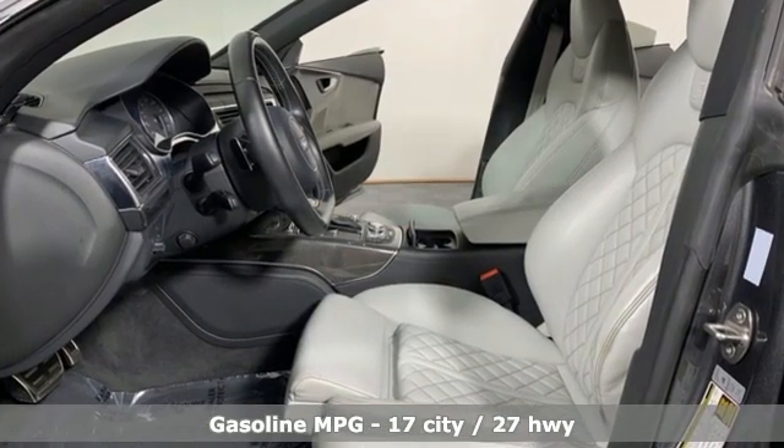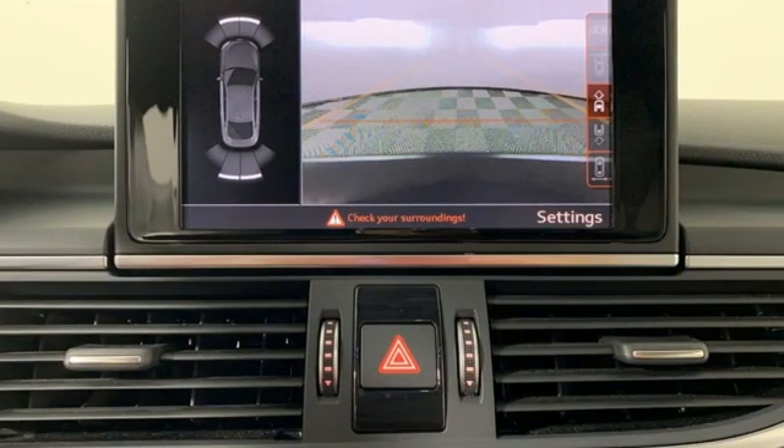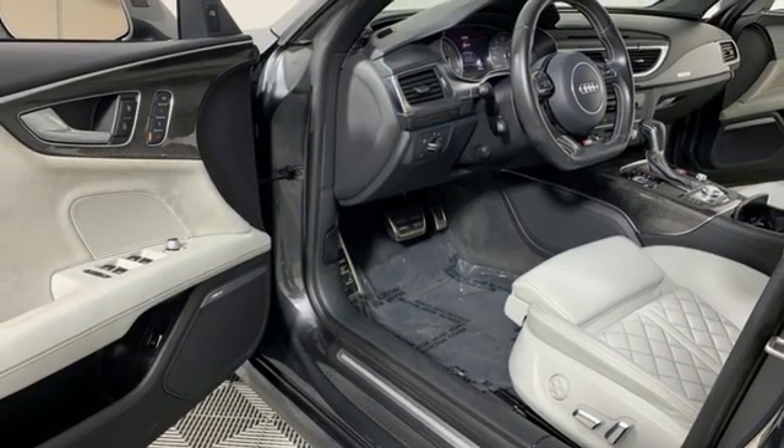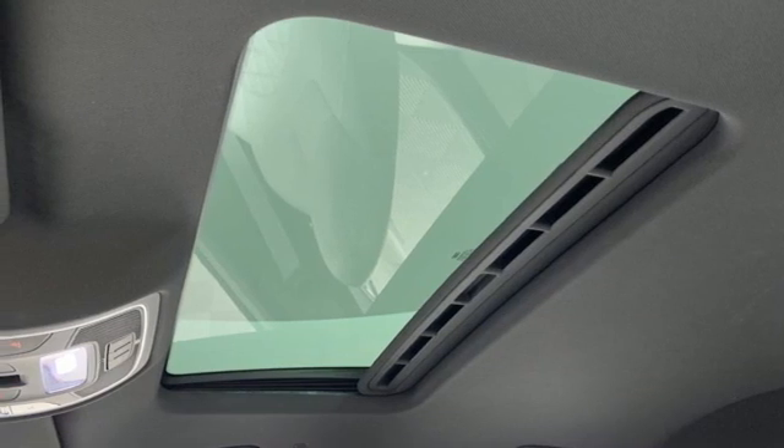Twin-turbo V8 engine, automatic with driver control suspension management, engine auto stop-start feature, power sliding and tilting sunroof, integrated navigation system, and a refrigerated box located in the glove box.